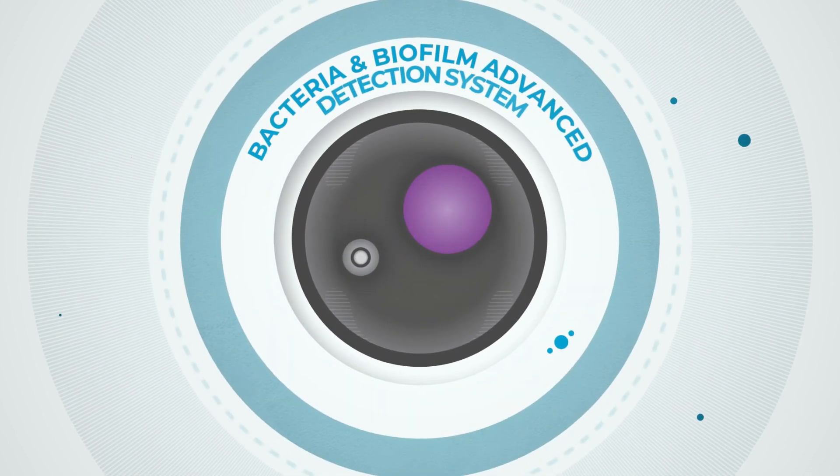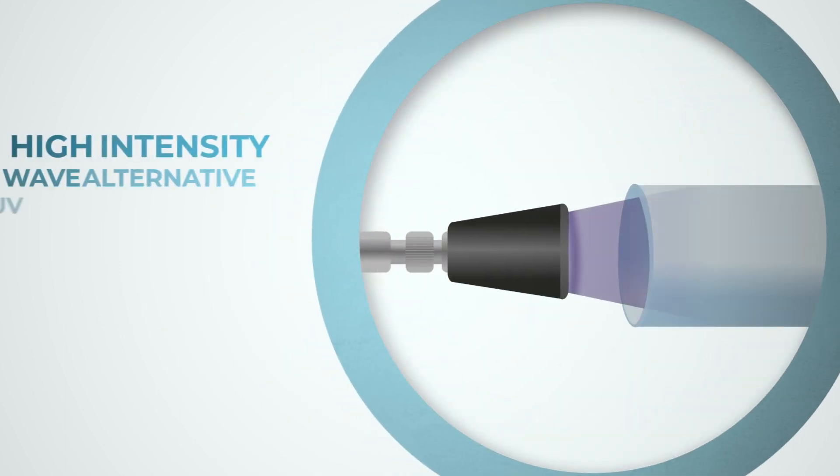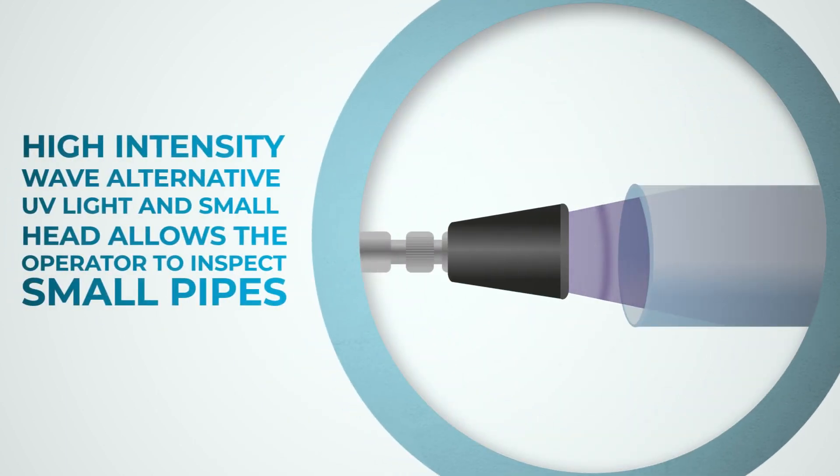Bactoscope by EIT International is the leading bacteria and biofilm detection system. High intensity wave alternating UV light and a small head allows the operator to inspect pipes in a non-destructive way.